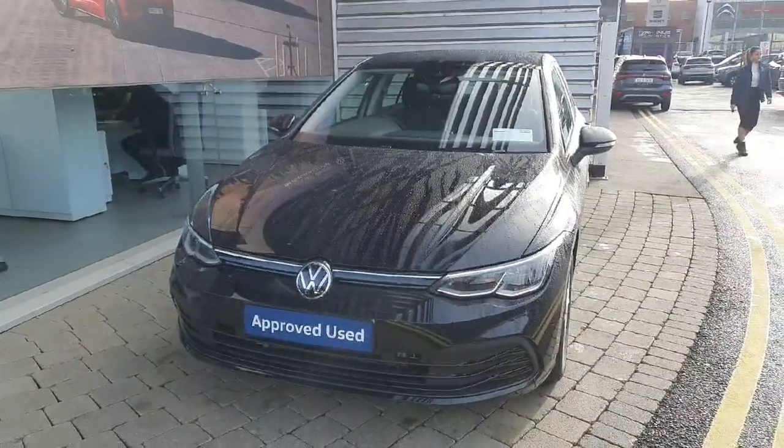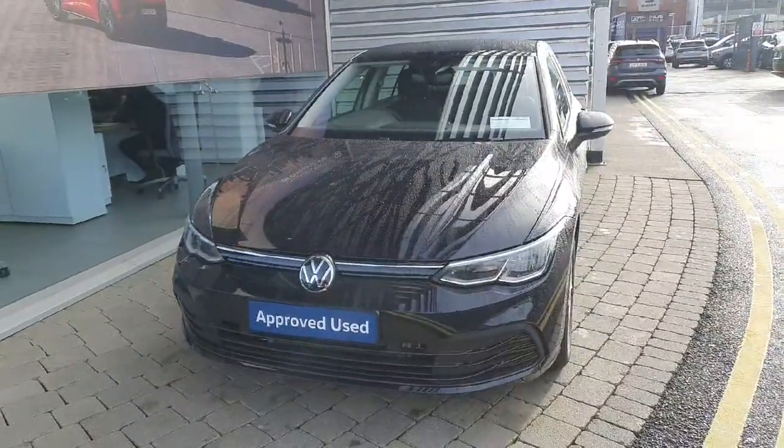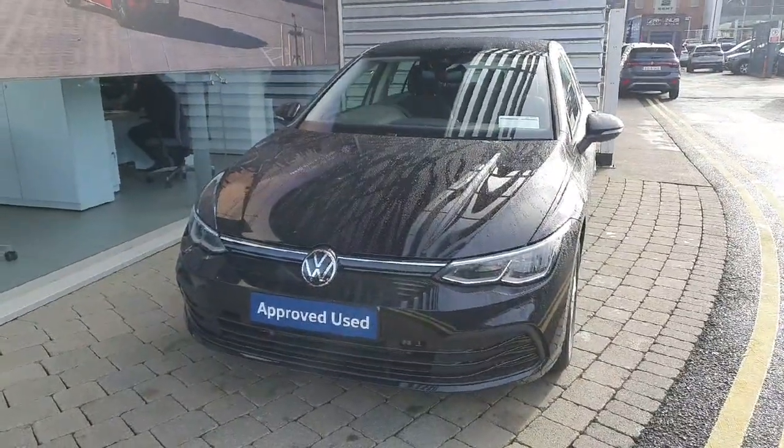If you have any inquiries about this Golf Life, feel free to give us a call at 01864 7704 and book yourself in for a test drive.